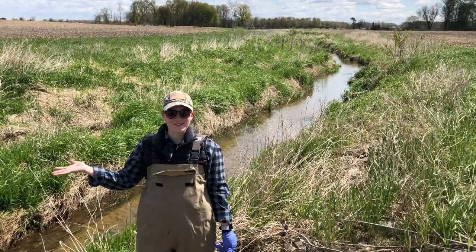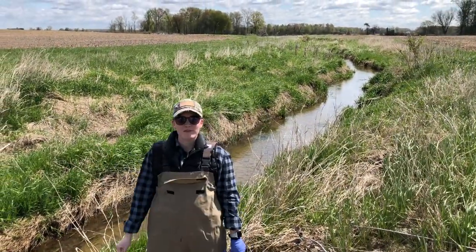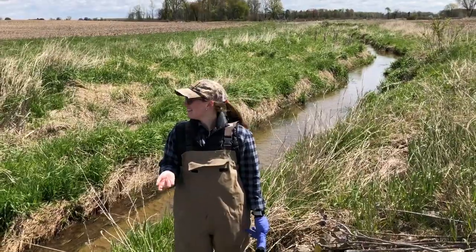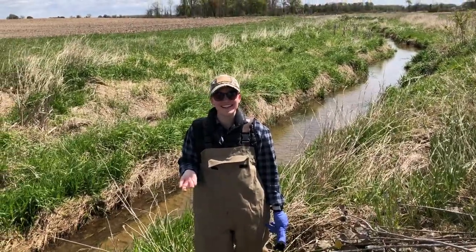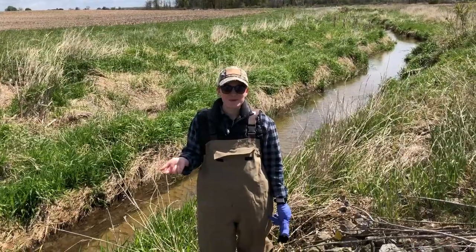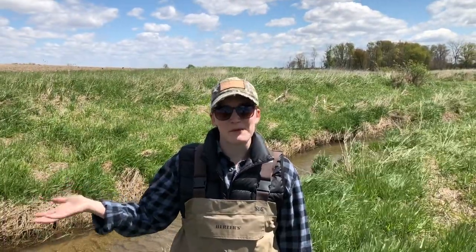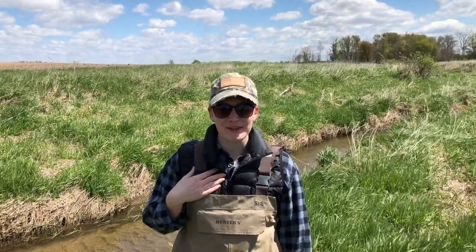Welcome to the Shadow Ditch Watershed. The Tank Lab has been working here since 2007. My name is Shannon, I am a fourth-year PhD student.